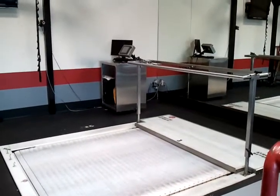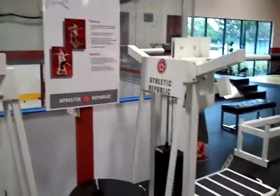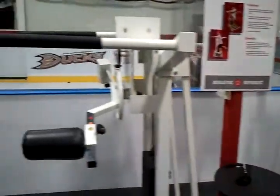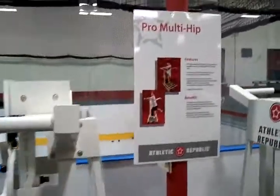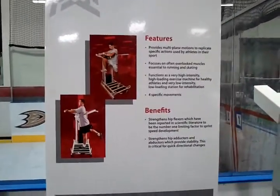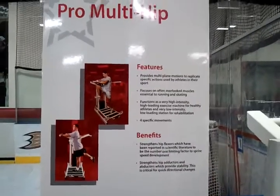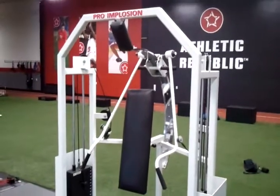Here is our pro multi-hip machine. Basically, an athlete will use this to strengthen their hip girdle. The stronger their hips are, the more range of motion the athlete has within their hips, and the more productive they are as an athlete.